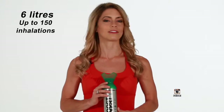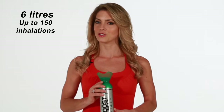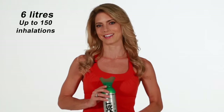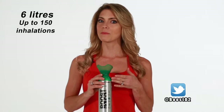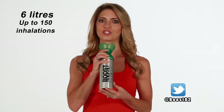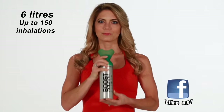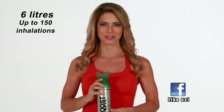Our 22-ounce value-sized can contains over 6 liters of 95% pure oxygen. This equates to approximately 120 to 150 one-second inhalations. Simply remove the plastic covering, place the mask under the nose and over the mouth, press the trigger, and inhale. Oxygen never made you feel so much better.